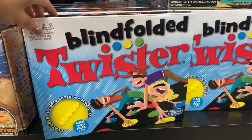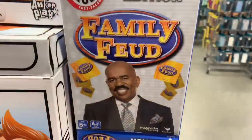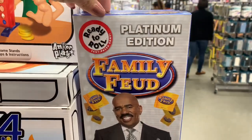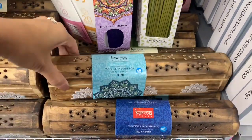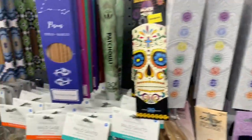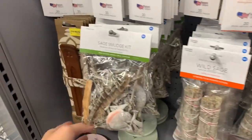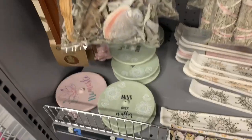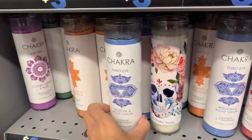Have you guys ever played blindfolded twister? I never even knew that existed, but that looked fun. They have a lot of really cute family games — I like to play family games on family nights or on Christmas night, so those are great options. Also, let me know in the comments who was into incense back in the day. I used to love burning incense in my room in high school, and I hadn't seen them for a while, so when I saw them here at Five Below I had to show you guys.